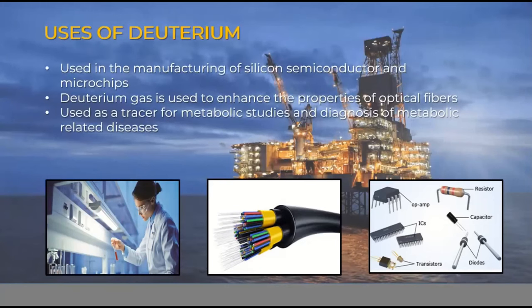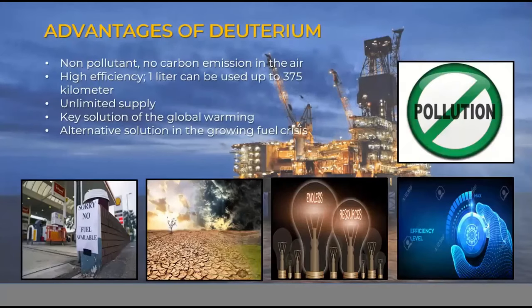Deuterium gas is also used to enhance the properties of optical fibers. Since internet is very useful today, internet service providers mostly use fiber optics as transmission lines to carry wide bandwidth of signal and to accommodate large numbers of traffic and fast internet connections. In the medical aspect, it is also used as a tracer for metabolic studies and diagnosis of metabolic-related diseases.